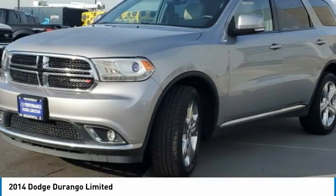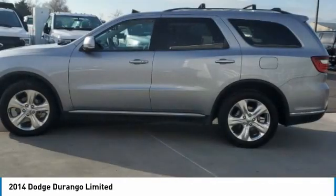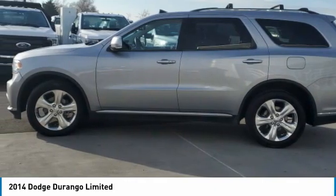Four-wheel disc brakes. If you like it online, you'll love it in your driveway. Take it for a spin today.